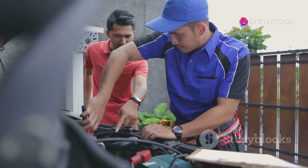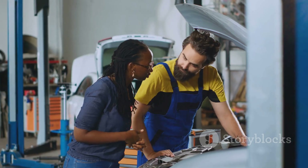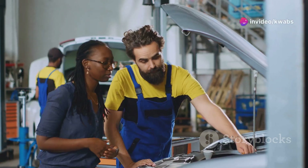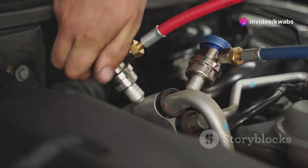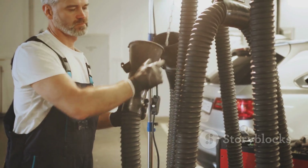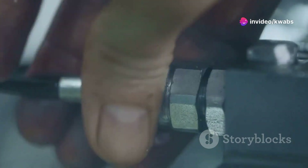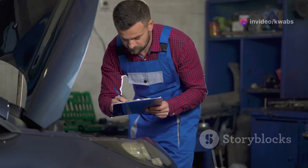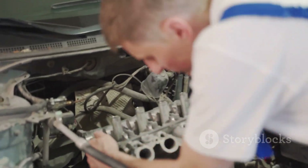Now that we've identified the root of the problem, it's time to roll up our sleeves and get our hands dirty. The good news is that fixing the P2279 code is usually a straightforward process, even for beginner mechanics. If you discovered a cracked or loose vacuum hose during your inspection, replacing it is a simple fix — just make sure you get the correct hose size and type for your Mercedes model. Reattaching a disconnected hose is even easier; just make sure it snaps securely into place. A damaged intake manifold gasket requires a bit more work, but it's still manageable — you'll need to remove the intake manifold to access and replace the gasket.